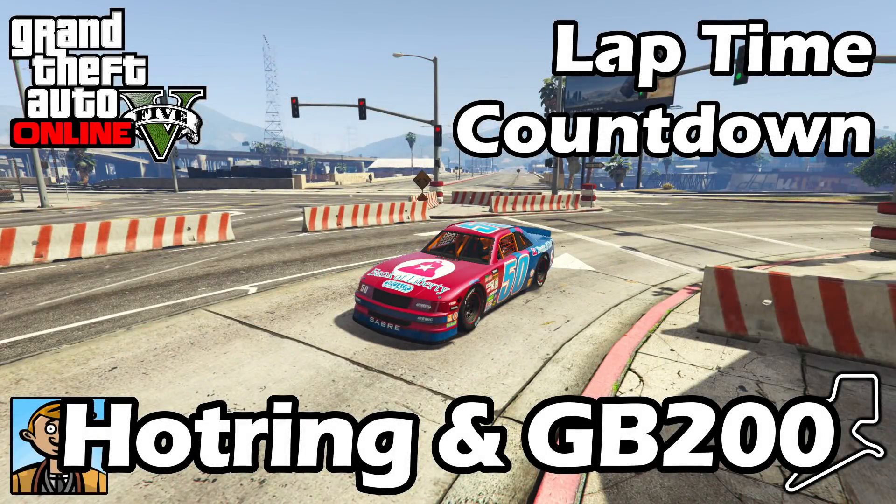Hello everyone, I'm Broughy1322 and this video serves as an update to the fastest sports cars video, where I show the best fully upgraded sports cars in terms of lap time.